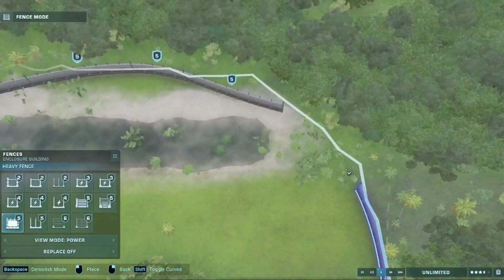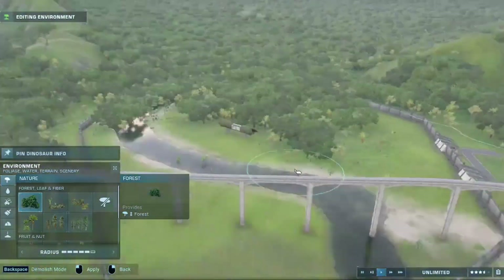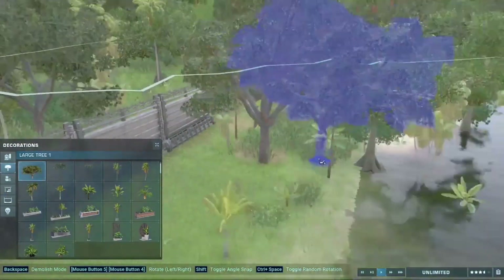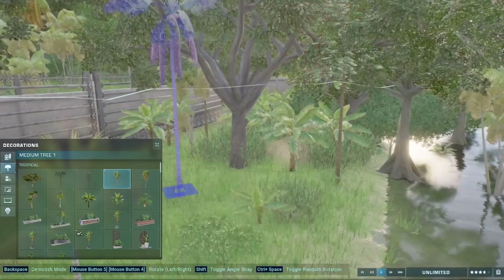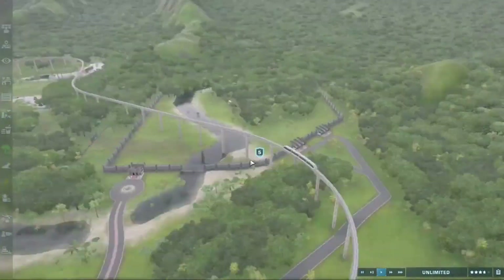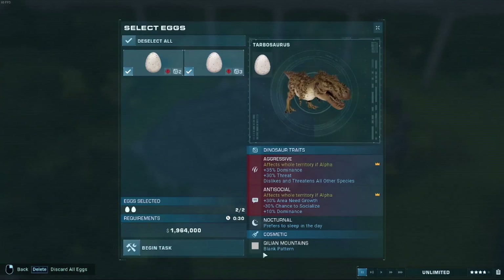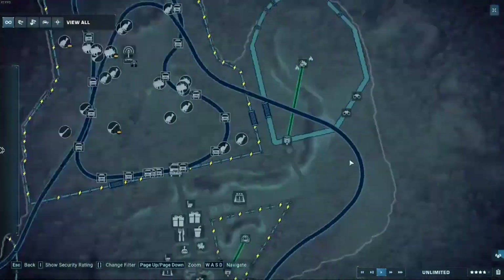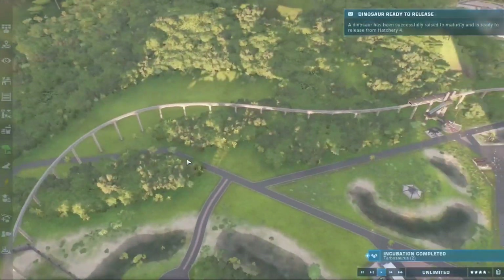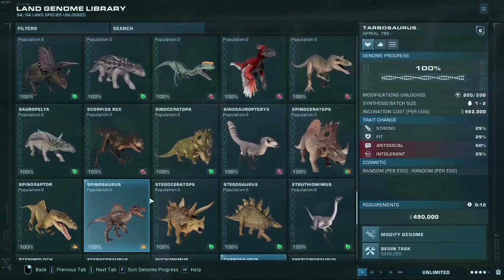I filled in the back with just regular concrete and called the fence done. The enclosure was basically finished at that stage. I added a few trees to cover up the regular concrete so guests would think it's fully reinforced all the way around — which it's not. Then I finally got to add the tarbosaurus itself and took a look at how everything came together.